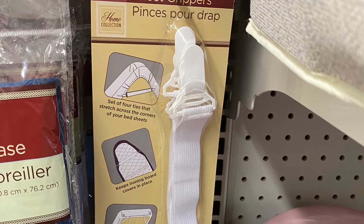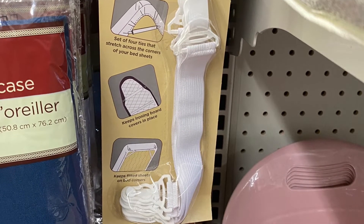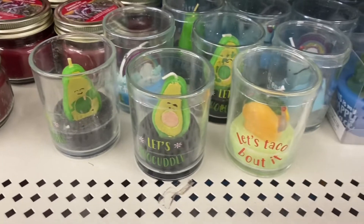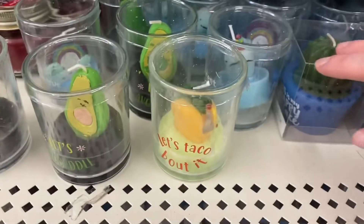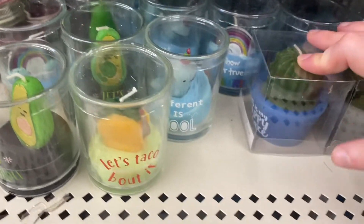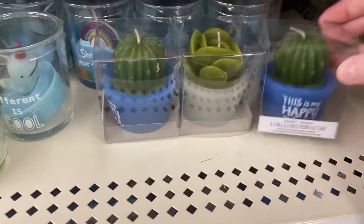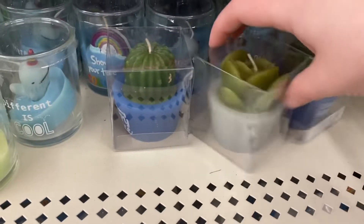Here are the sheet grippers — you get four, and you could use them on an ironing board as well. Some cute candles: 'Let's taco about it,' 'Let's avocado,' there's a rainbow, 'Different is cool,' what looks like a whale or narwhal, 'Show your true colors' with the rainbow, some succulents, and 'This is my happy place.' Fun candles.